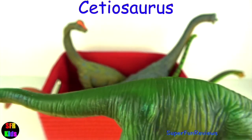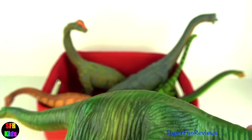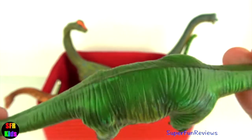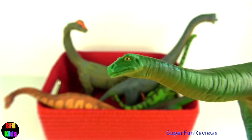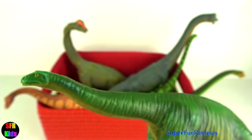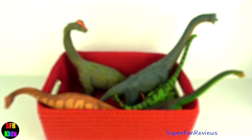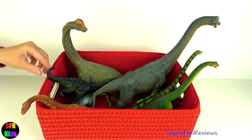Cetiosaurus lived during the late Jurassic period. It was a huge, long-necked, long-tailed dinosaur with a tiny head and a bulky body, although it had a shorter tail and neck than most sauropods. The forelimbs were relatively long and it walked on all four legs. It probably lived near water. This dinosaur was originally thought to be a crocodile-like animal — its name means whale lizard.